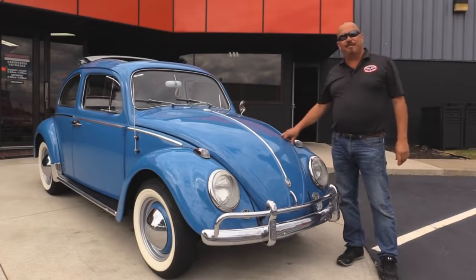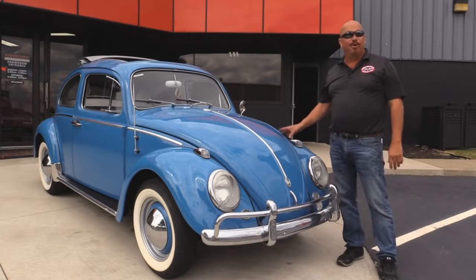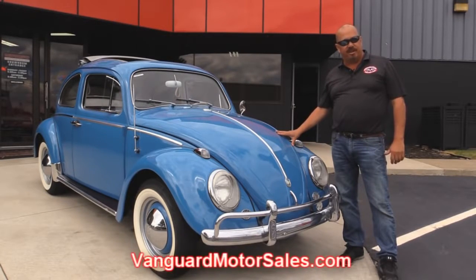We're outside now with our '60 Bug. This baby was owned by the same family for over 50 years. She was an AACA award winner. Beautiful little Bug here — rag top, you're going to love it. Now if you want to check out about a hundred pictures of this baby, go to our website at VanguardMotorSales.com.